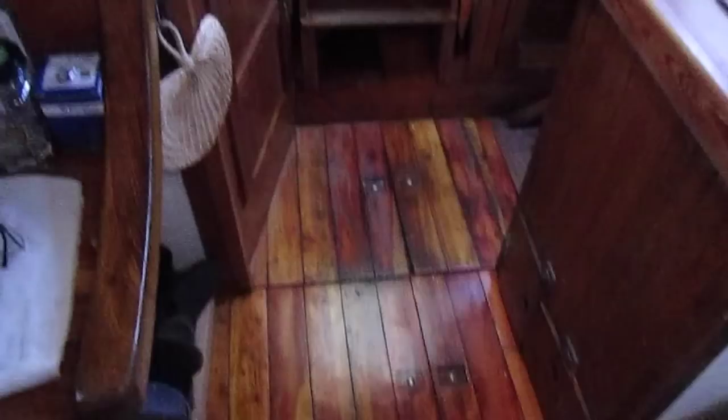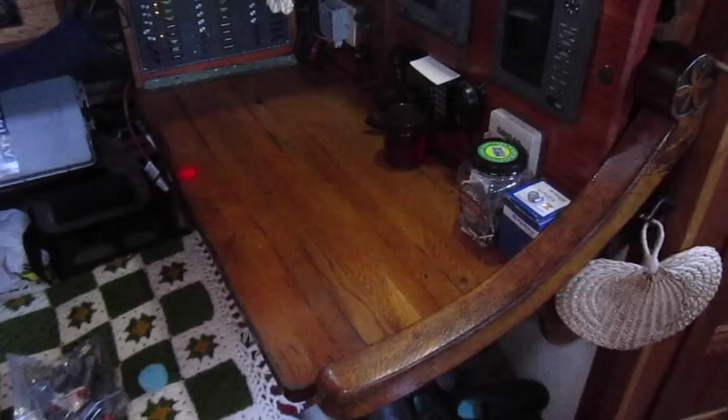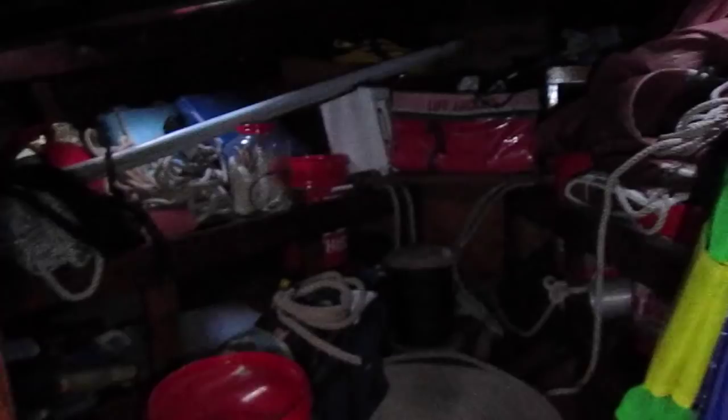Companionway — a.k.a. the place where everyone gets in each other's way. Nav station — or the place where you should have paid attention in school. Or the table where all the junk lands. Or the area where all the electronics are and NORNA still leaks.